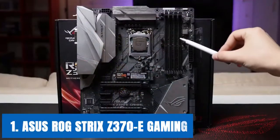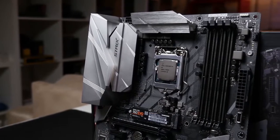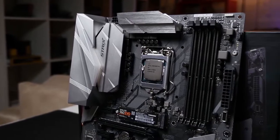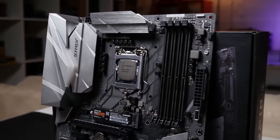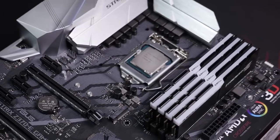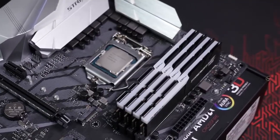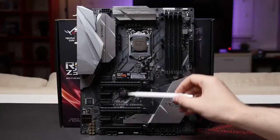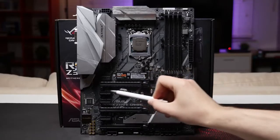Starting our list with the ASUS ROG Strix Z370 eGaming. With all bells and whistles, the ASUS ROG Strix Z370 eGaming is one of the best Z370 motherboards for overclocking and gaming available in the market so far. To provide maximum connectivity speed, great stability, and the best gaming experience, the ASUS ROG Strix Z370 eGaming motherboard specifically supports 8th generation Intel Core processors.